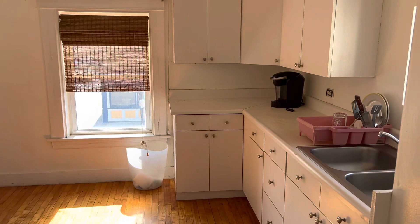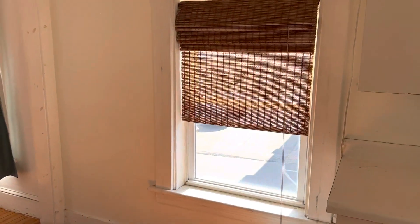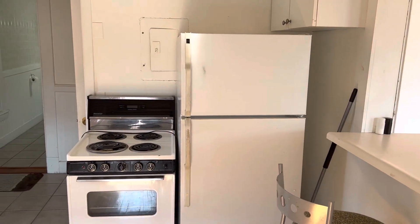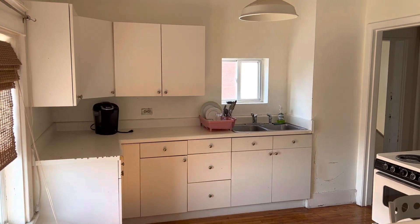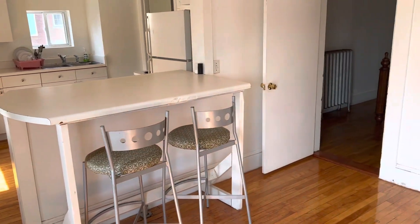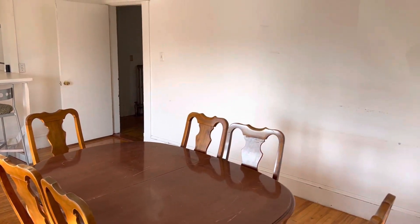Hardwood floors throughout. Windows looking out over Mill Street. Fridge and stove. Countertop. Built-in island. Opens up into the dining room area.